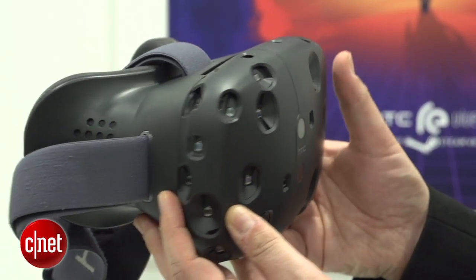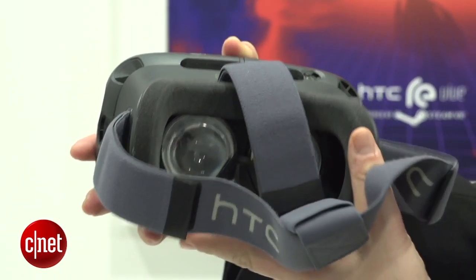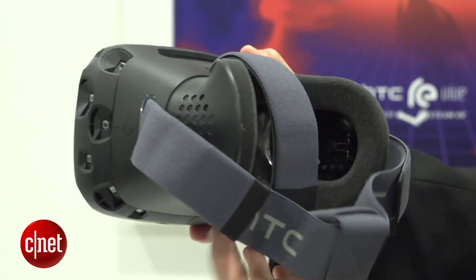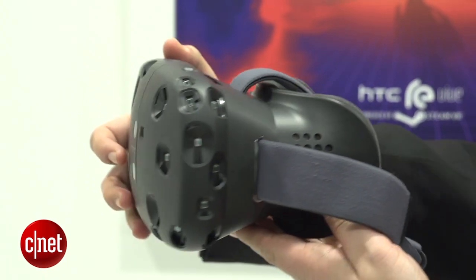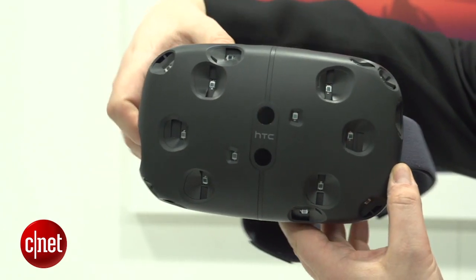So what makes the HTC Vive so cool and so much different than other stuff? Well, Oculus Rift in its latest version allows you to wander around within a little square. The HTC Vive allows you to wander through an entire room, as long as this five-meter tethered cable to your PC allows you to go.